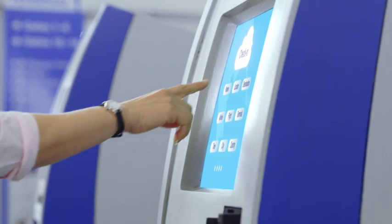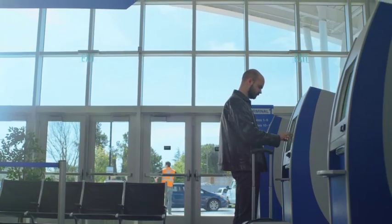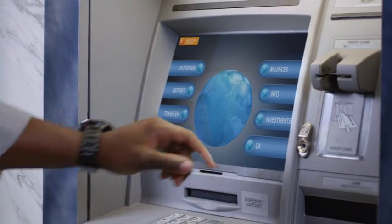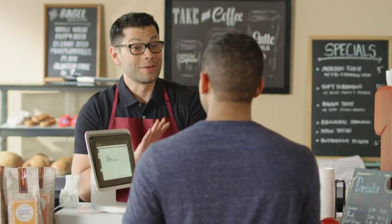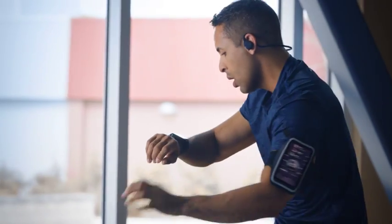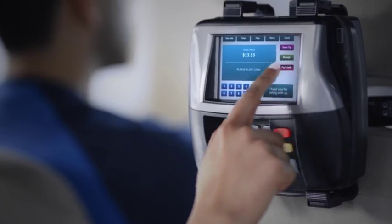Whether you're traveling or staying home, getting money or spending it, ordering food or working it off, touching, tapping, and swiping touchscreens have become part of life.